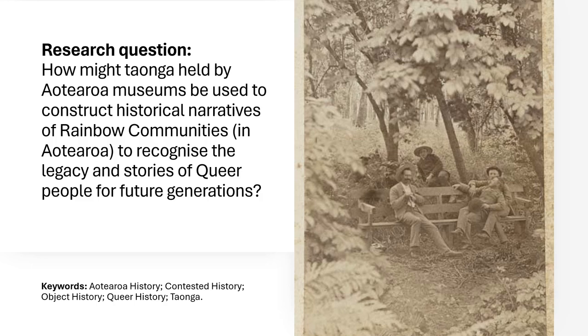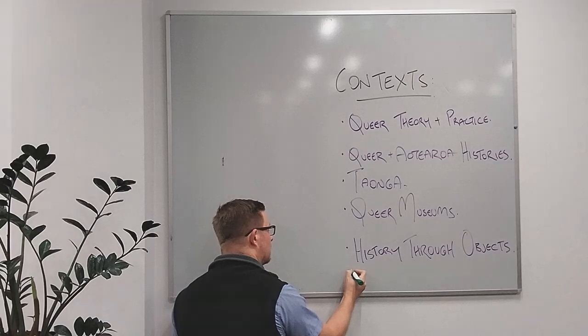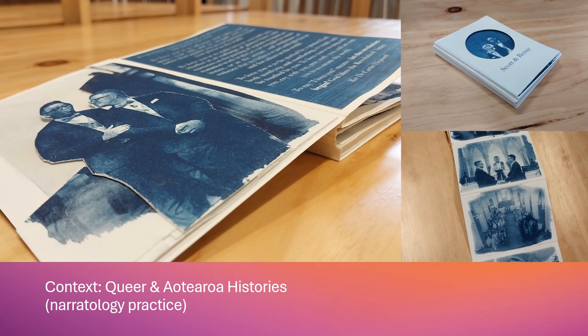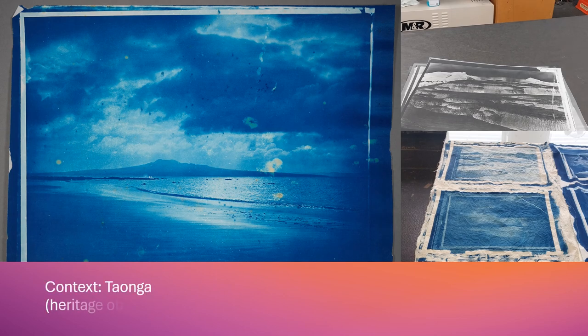— to recognise the legacy and stories of Kuipa for future generations. I've got five contexts but within this paper I only looked at two of them: Queer and Aotearoa Histories, and Taonga. For Queer and Aotearoa Histories this allowed me an opportunity to explore creating narratives and writing some stories. And for Taonga this is where I've been interpreting heritage images through printmaking and got to make myself a bit of a nuisance.